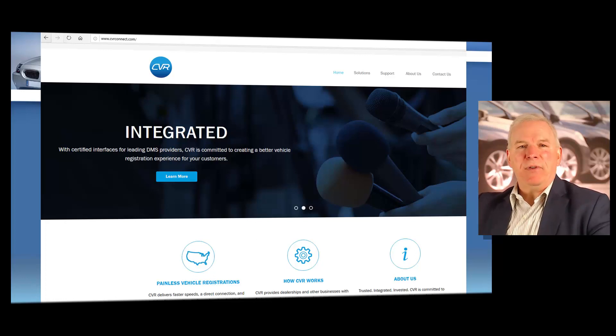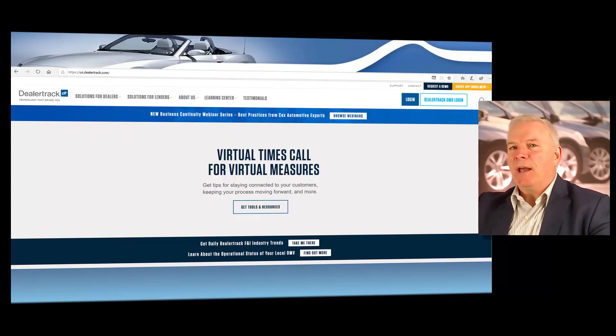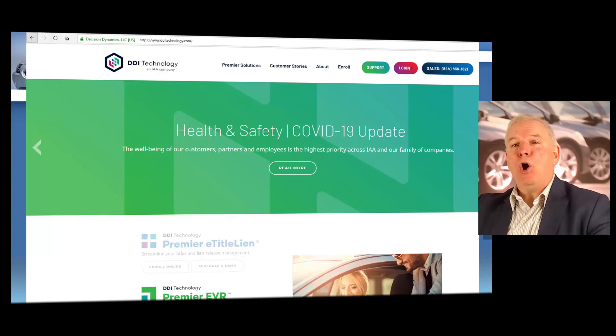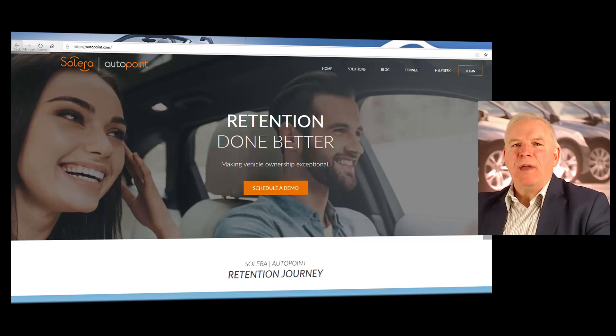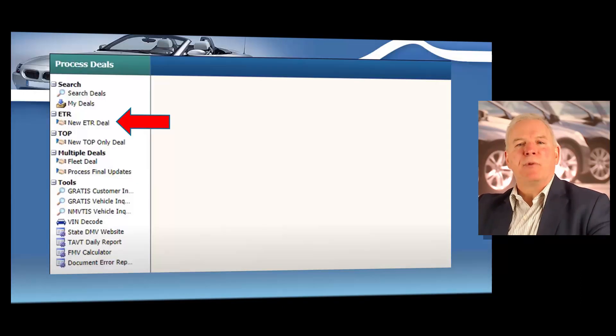Here you see CVR. Here you see DealerTrack. Next you see a company called DDI Technology. Now you see a company called DLR DMV. And finally you see AutoPoint. So once you receive your dealer's license, you're going to need to choose one of these companies to process your electronic title registrations. Or if you're a currently licensed dealer, then you're already using ETR. These software programs are very, very easy to use, and I want to share some screenshots with you here of one of the vendors, just to show you how easy it is to use.